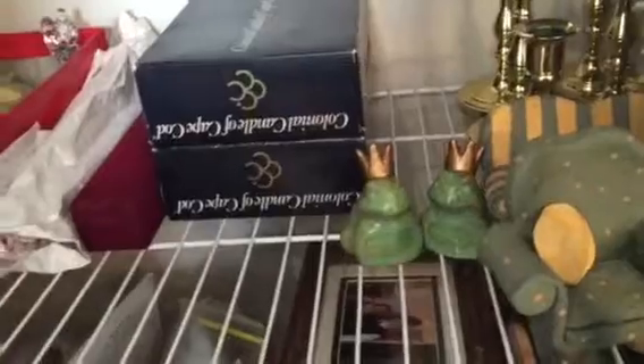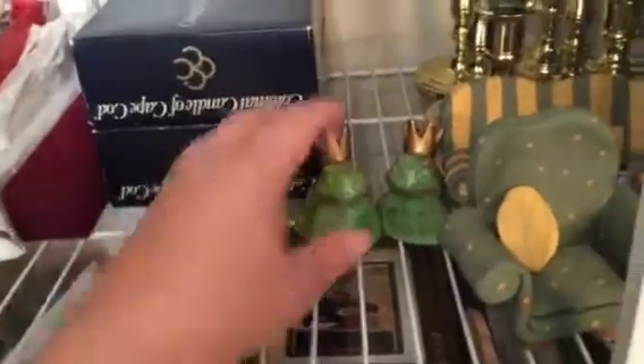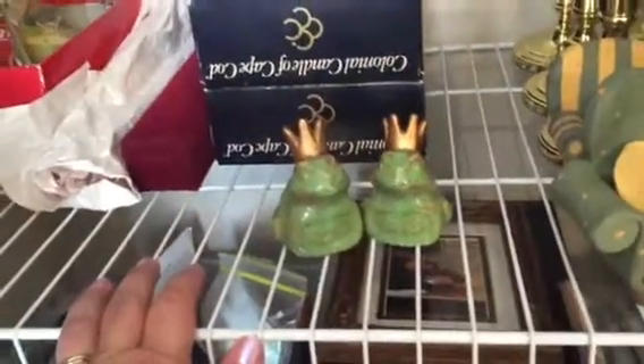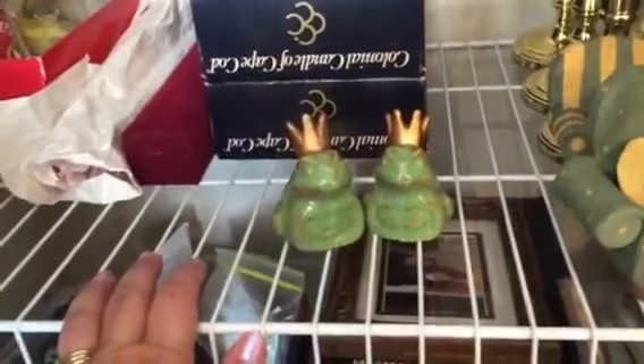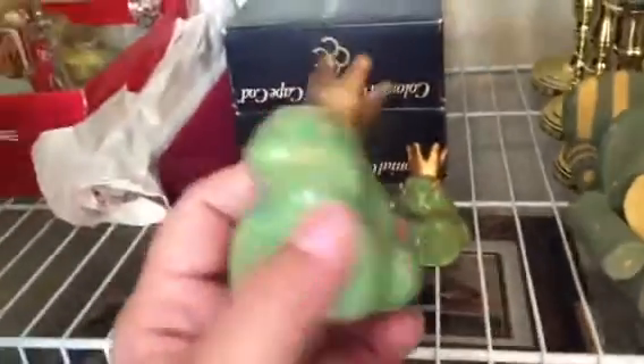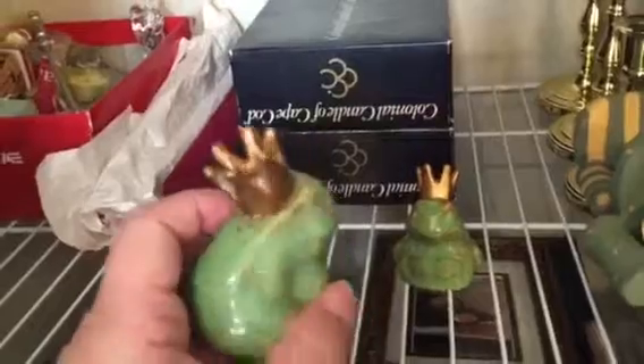I mean, you wouldn't believe how many years — over 20 — that's been sitting in a closet. If it passed the KonMari 'spark joy' test but you're never really going to set it out, what's the point?